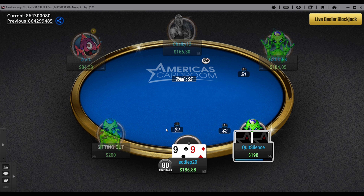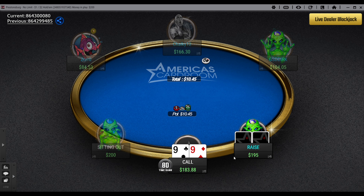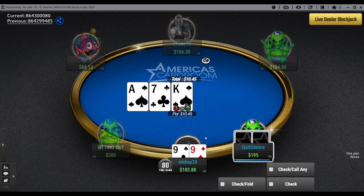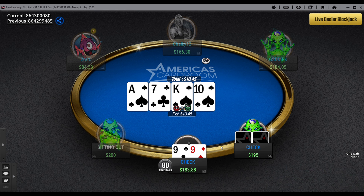This time I had pocket nines and raised it up. I'm going to get into a pretty sick all-in hand later in this session where you're going to see me run it twice, which was pretty ridiculous. I really like the software here — it's pretty cool.